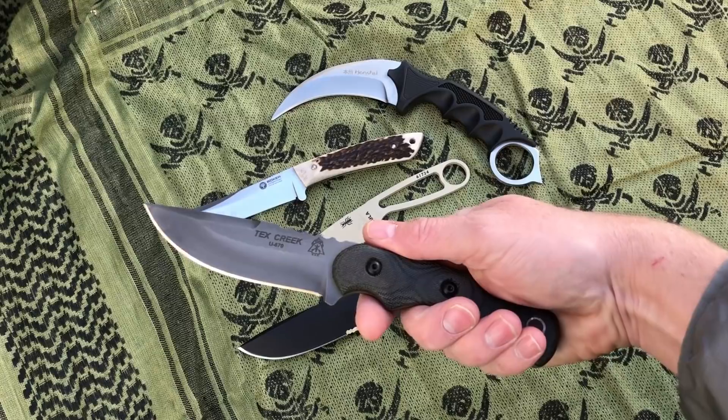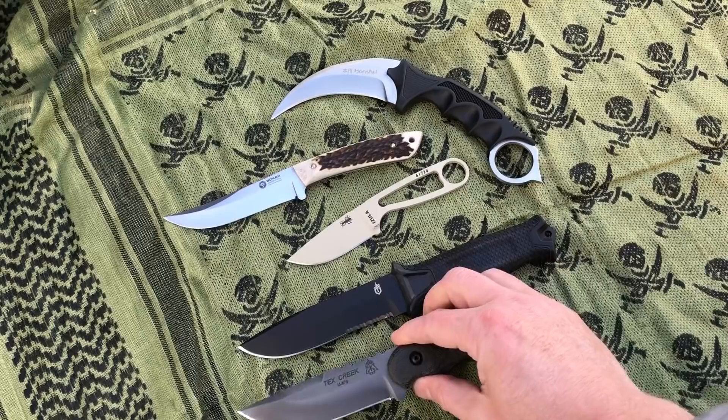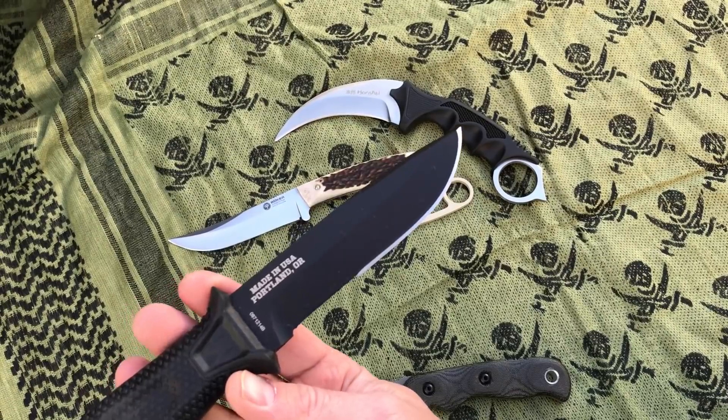The Tops Knives Tex Creek — that's a great knife, 1095 carbon steel, made in Idaho. The Gerber Strongarm, made in the USA — see there on the back, Portland, Oregon.